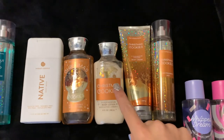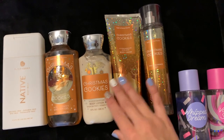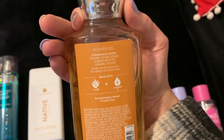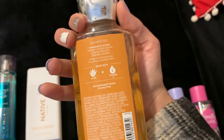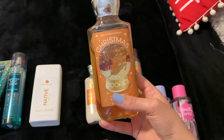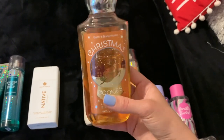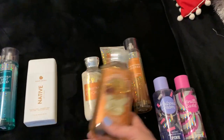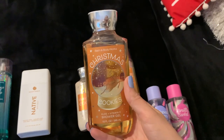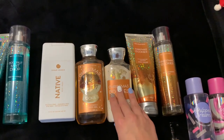The scent that I have the most of is Christmas Cookies. I have the fine fragrance mist, the body cream, body lotion, and shower gel — all from last year. Scent notes are creamy cookie dough, almond biscotti, and caramel woods. They brought this one back for the second time last year, and they did bring it back again this year. So I stocked up on it for no reason, but that's okay because I really enjoy it. I have this one in my shower right now.